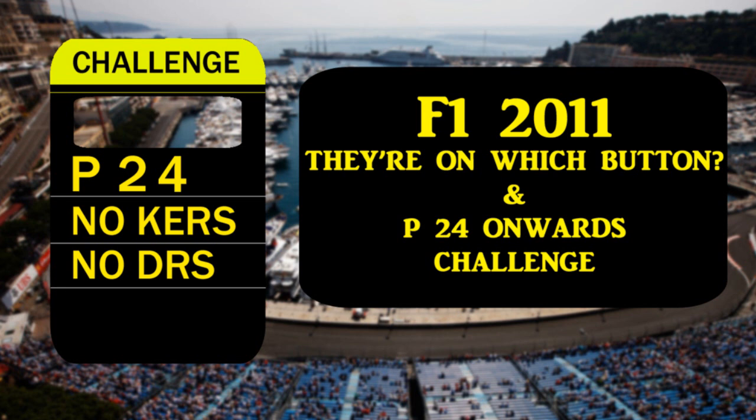Hello guys, Sarva here, bringing you the 6th episode of F1 2011 P24 Challenge. If you've missed any of the previous episodes, please click the series playlist in the bottom left and it'll take you to a whole playlist of the episodes.